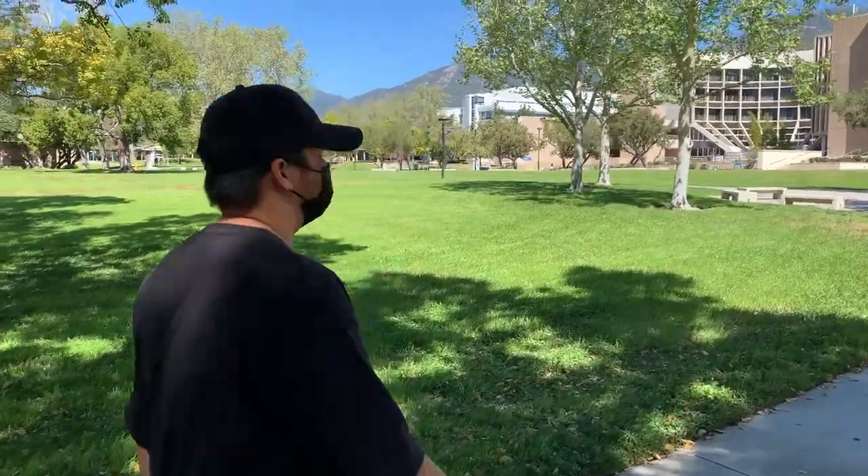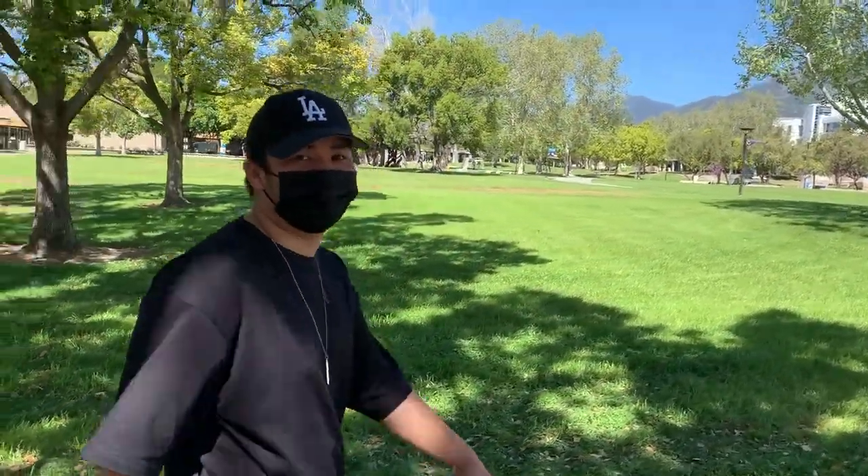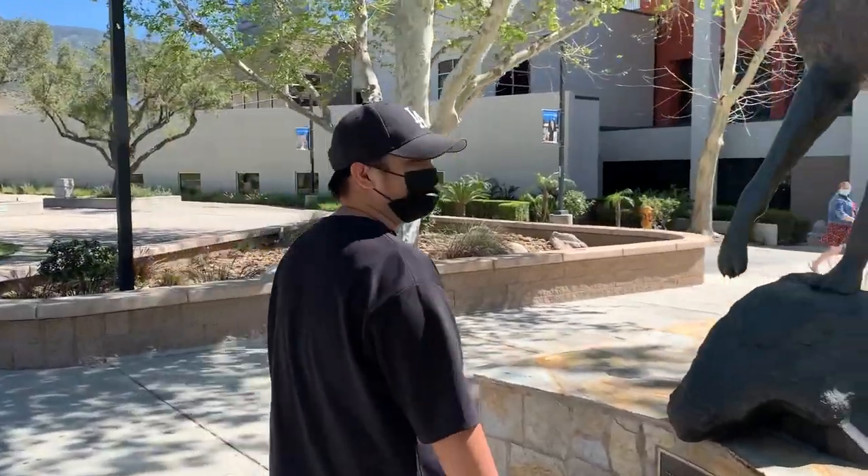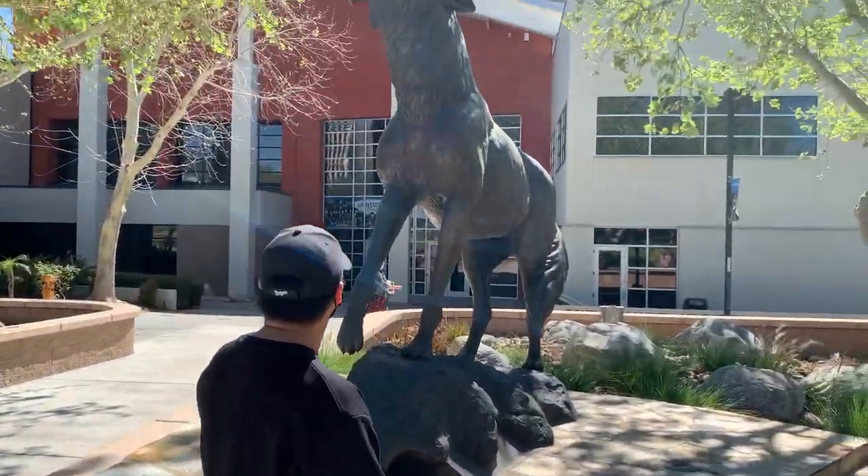So is your mascot the Coyote? Yeah, his name is Cody — Cody the Coyote. I'm not too sure about him, but yeah, his name is Cody.